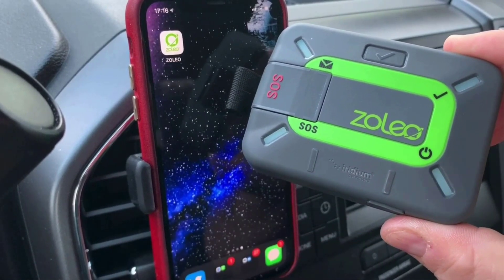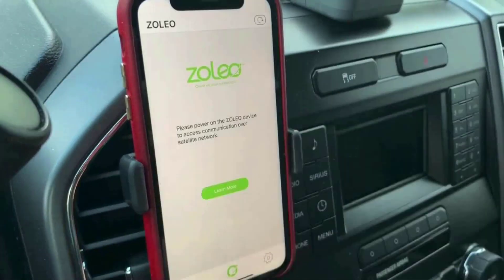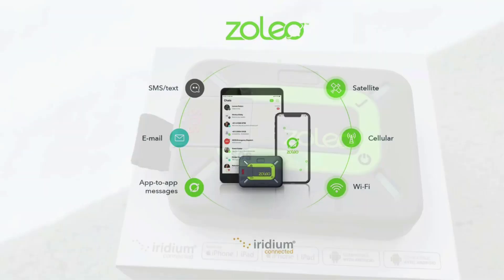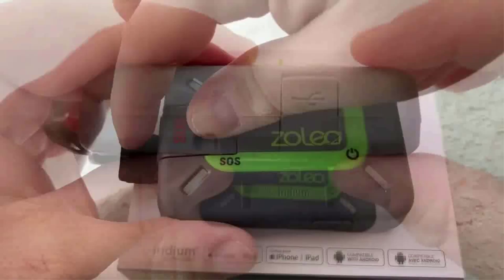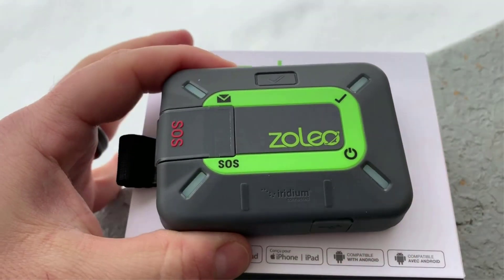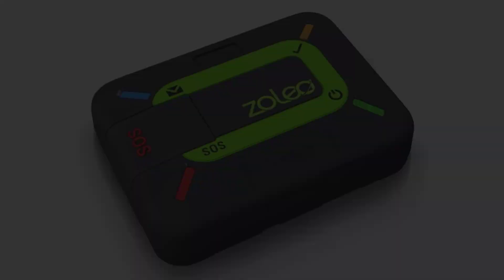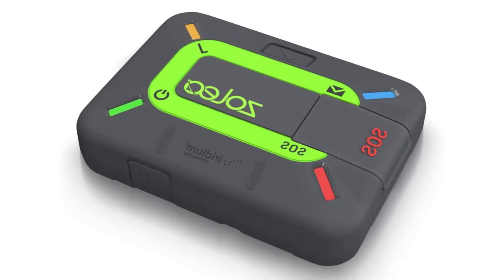The Zolio will even receive messages if the device is turned off. In practice, setting up and getting the Zolio going proved seamless, and connectivity with Iridium was successful. The color-coded button on the device indicated when we needed to move out of trees to find a better signal, helping speed up connection time. We enjoyed the durable design, the budget-friendly initial cost, and the added functionality of the app. Taken together, the Zolio satellite communicator offers a solid entry point for someone looking for a satellite messenger without needing full on-device functionality.